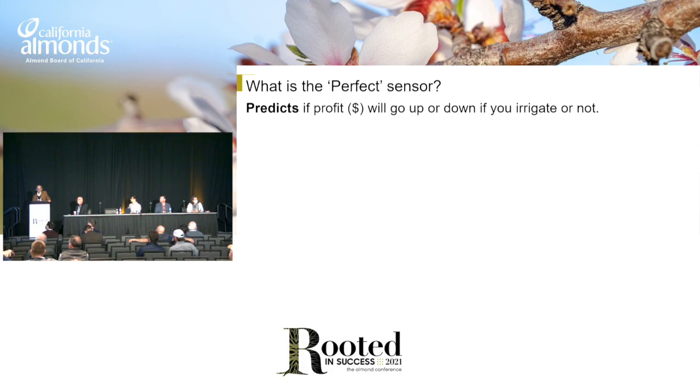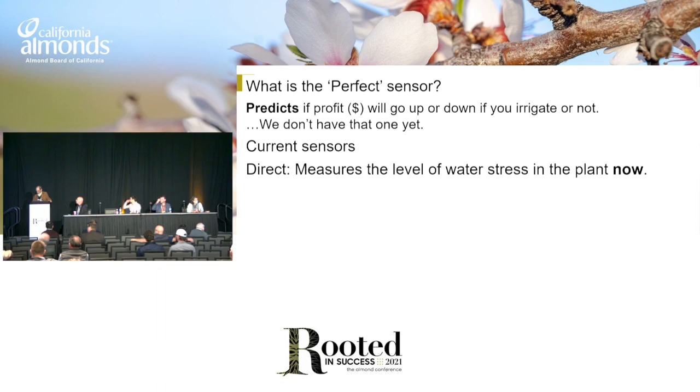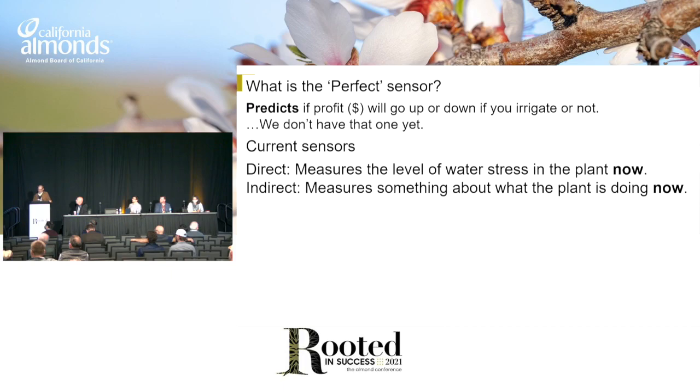What is the perfect sensor? I would say that it tells you if your profit's going to go up or down if you irrigate or not. That's the perfect sensor. We don't have that one yet. What do we have? Some sensors directly measure the stress on the tree — what it's doing whenever it is you measure it now. So it's a snapshot. Then there's indirect measures that measure something the plant is doing now that we think is related to its level of water stress, but it's not the actual level of water stress.